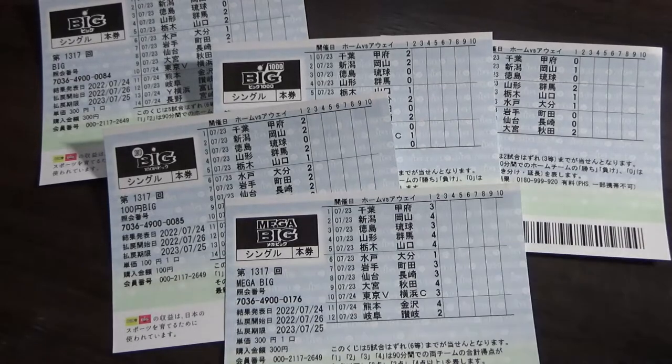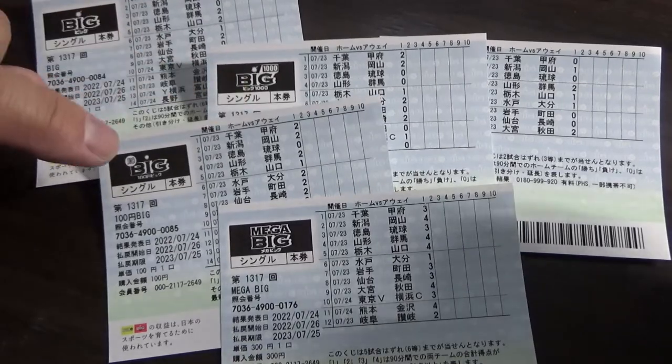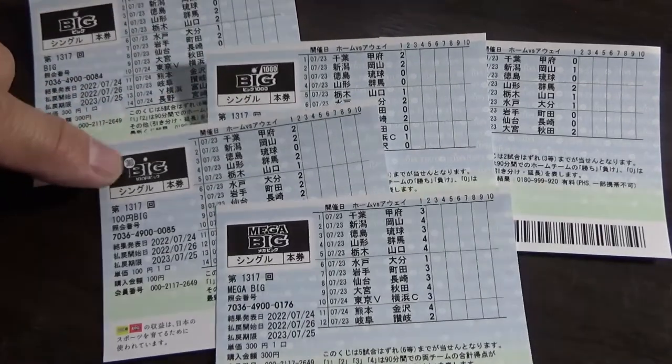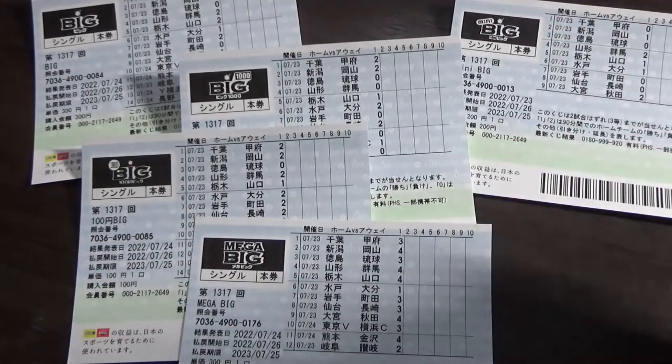There are different Big games. You'll see Big — this is the normal Big. This one is Big 1000. This is Big 100. This is Mega Big. And this one is Mini Big. The jackpot varies.